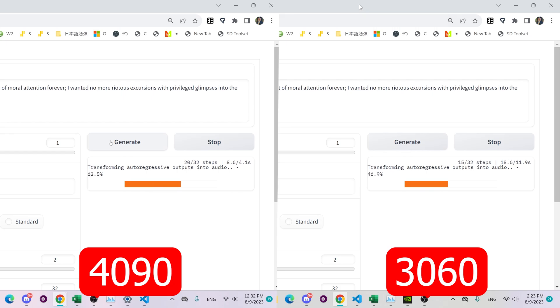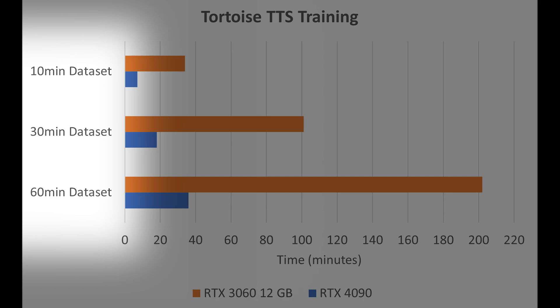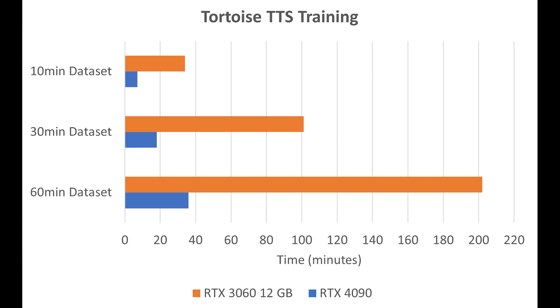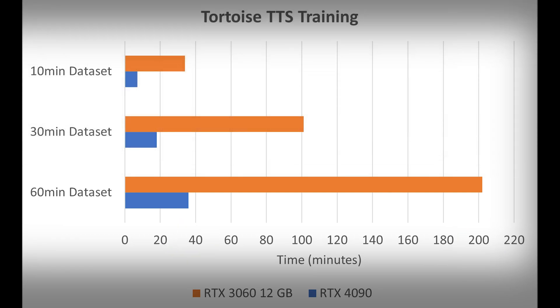Note that this is just for inference. Now we're going to head into the training time it took between the two. On the y-axis of this chart we have three different data sets: a 10-minute, a 30-minute, and a 60-minute data set. The orange is the RTX 3060 and the blue is the RTX 4090. The 3060 takes considerably longer — the 60-minute data set takes around 200 minutes or three hours, whereas the 4090 takes closer to around 36 minutes. One important thing to note is the relationship between the different data sets is linear.